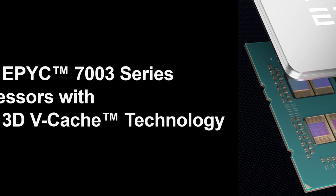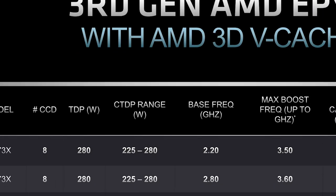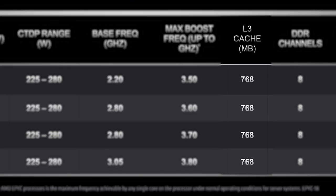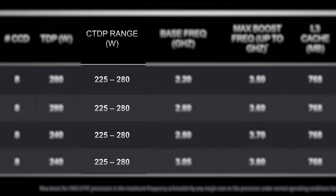First up, this is the 7003 series, which consists of 4 new CPUs, all of which come with a whopping 768MB of L3 cache, and have a configurable TDP of between 225 and 280W.